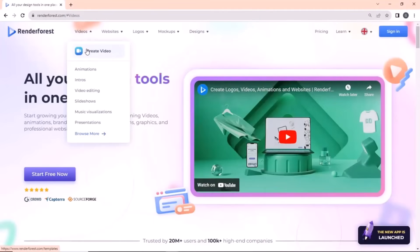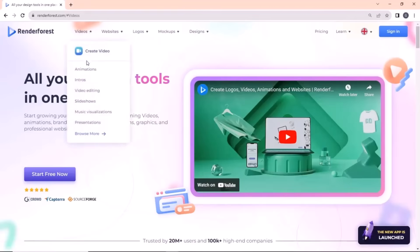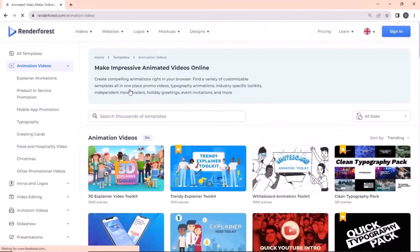Number one on the list is renderforest.com. This site is packed with almost all the design tools you may need. It is absolutely free to use and can be used for making animated videos, intros, logos, presentations, visualizations, and also for video editing.